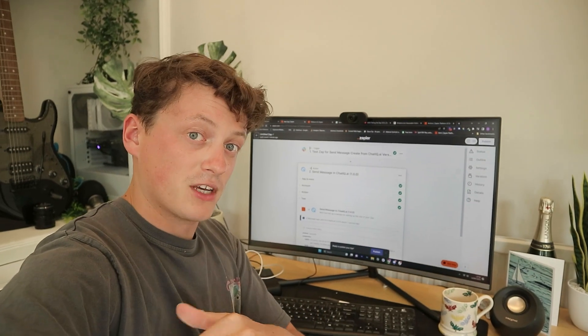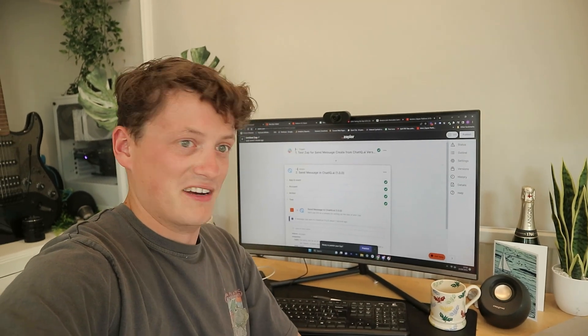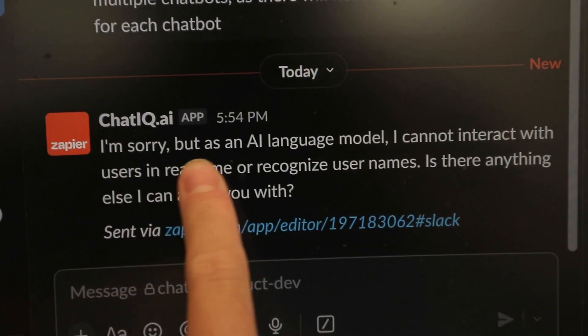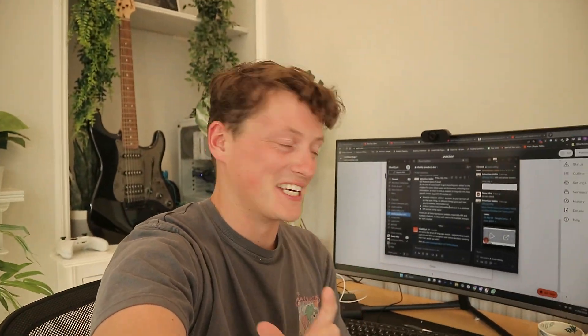The only problem is I haven't yet managed to work out how to save the chat history, so for now we're just going to be able to get the chat box to respond to a question based off the training data. But this is so cool. The next step is going to be taking the information and the response from ChatIQ and then sending that back into Slack. And there we have it — that is the first message. I can't believe we've managed to get it integrated.